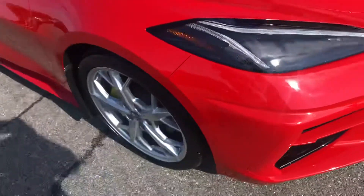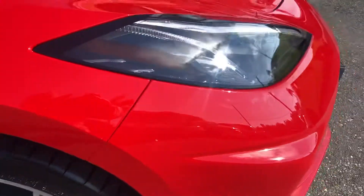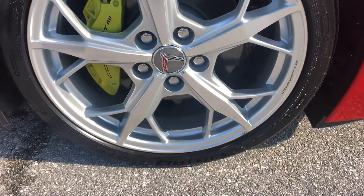We're going to come around to the passenger side front quarter panel. Look at the tire and the wheel — great shape.